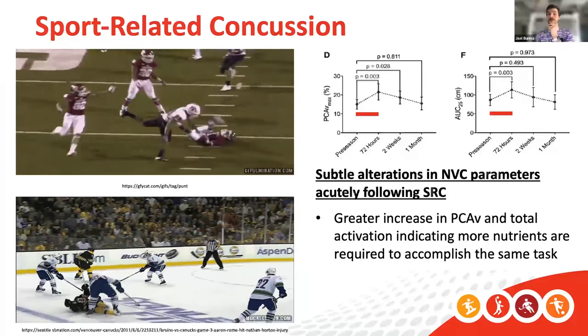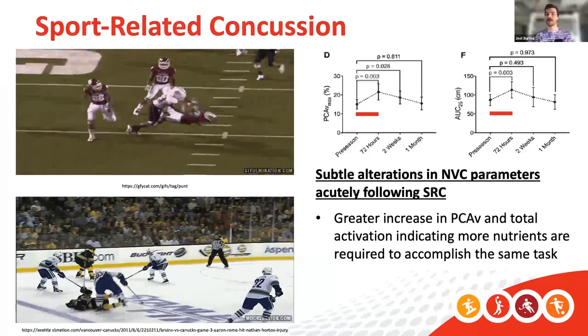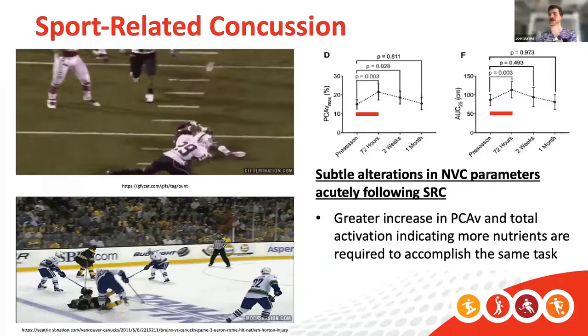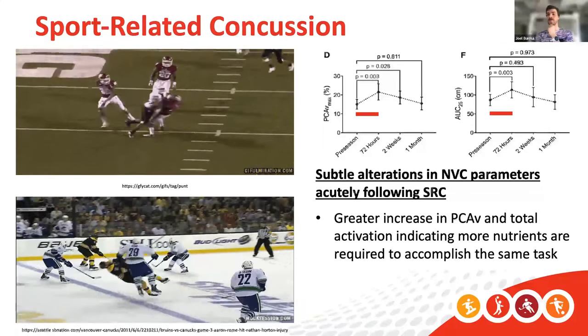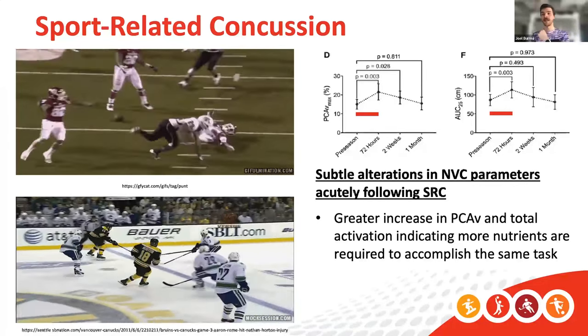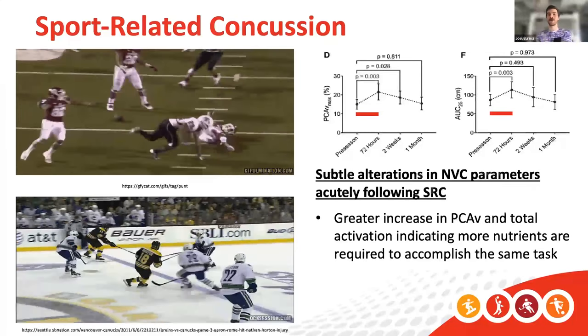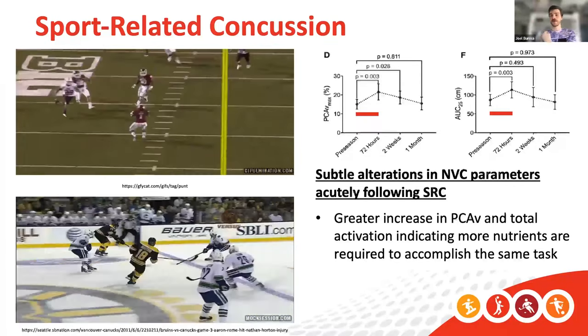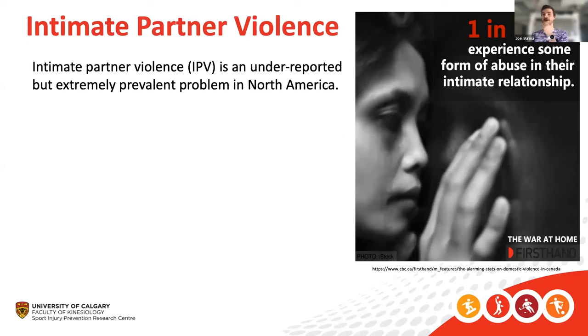A common thought is that if there's a greater increase in total activation, more nutrients are required to accomplish the same task — so we can look at whether hyperconnectivity is occurring and how that relates to changes in blood flow. The other important application is one I think is very underrepresented: when people think about concussions, they think about Sidney Crosby, hockey, football, and CTE. While that research is important, there's a silent epidemic happening — intimate partner violence.